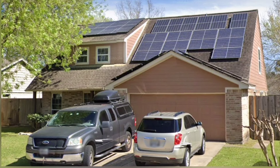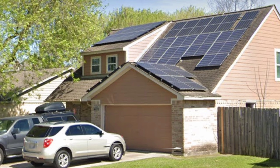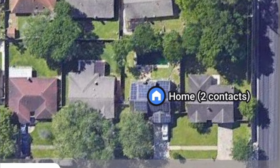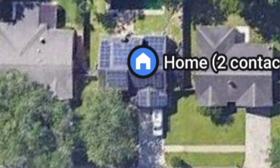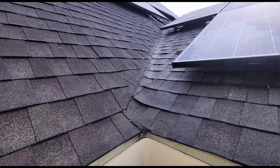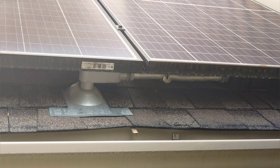In this video I'm going to talk about the solar panels that are on the house I'm renting, how they work, some of the problems we've had with the electrical system since being in this house, and what I think about the system.